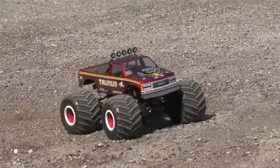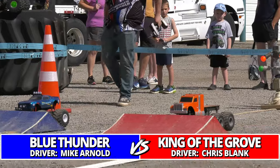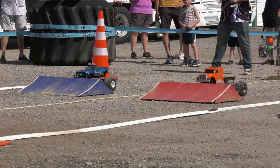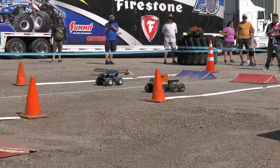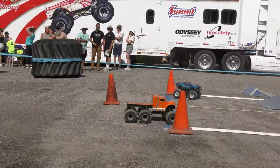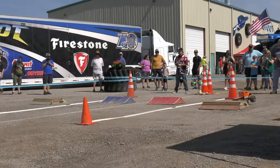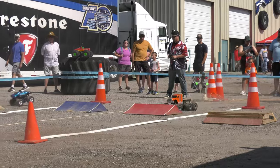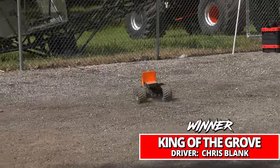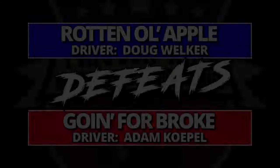Next, something brand new and exciting — drivers ready! King of the Grove, the brand new passion project six-by-six from Chris Blank. You'll recognize that orange color as a trademark of his team. King of the Grove looking outstanding out there against Blue Thunder, and King of the Grove takes the win in its debut — incredible out there!